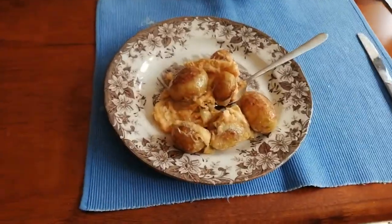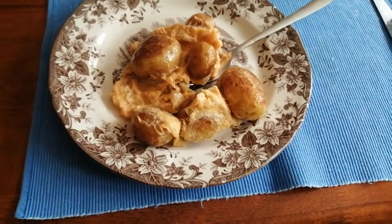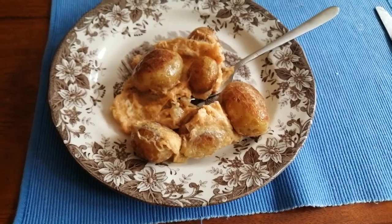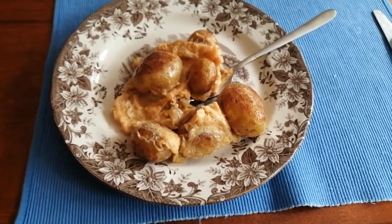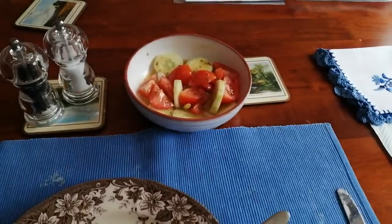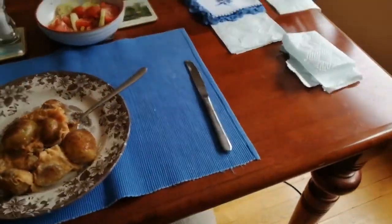And sweetener — I think that's it. My invention: new potatoes boiled a couple of days ago and now fried in ghee, with an egg poured over it and a bit of salad to go with it.